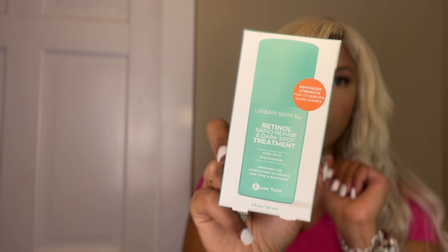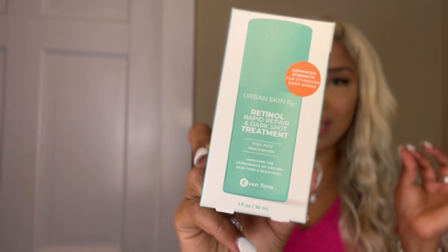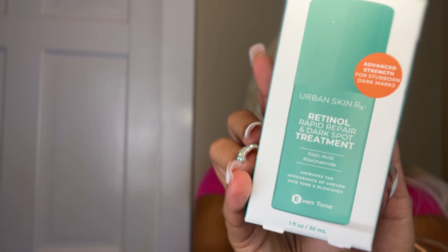The first thing I wanted to talk about is this Retino Rapid Repair and Dark Spot Treatment. I honestly cannot stop talking about this product — it's great for acne, dark spots, and sun spots. This stuff literally starts peeling your skin, it's super strong. You put it on one day, just make sure you don't have anywhere really important to go in the next two days.